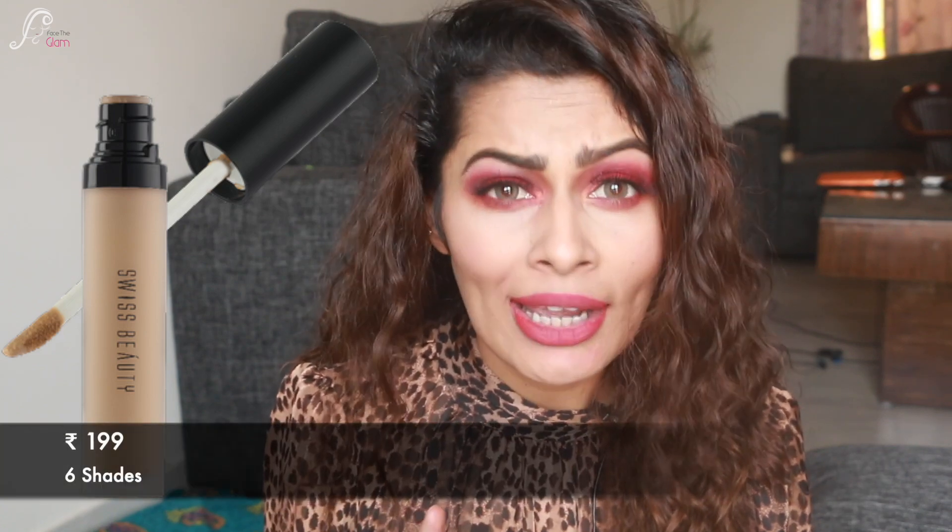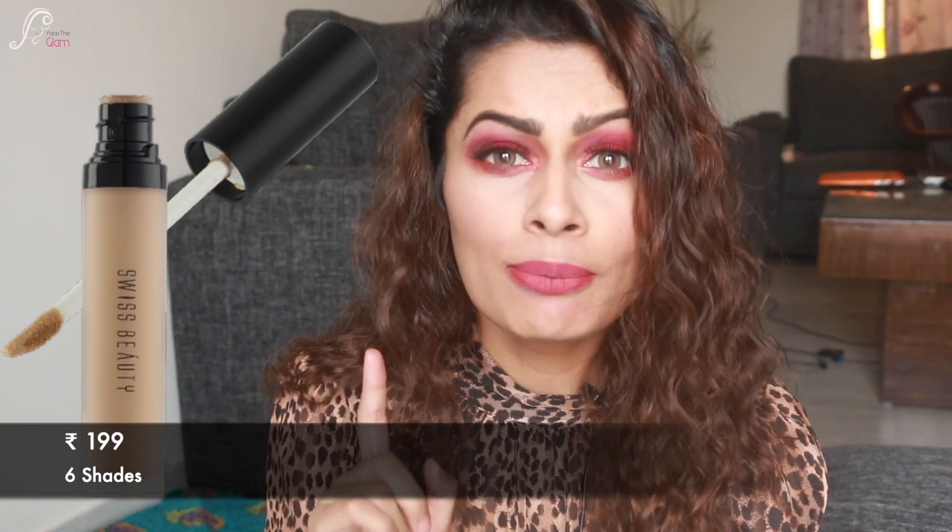If you want one more really affordable concealer that I can't find right now, it's the Swiss Beauty concealer, which retails for just ₹199 Indian rupees. The Swiss Beauty concealer also comes in six different shades, so it's a very good option if you're looking for really affordable quality. You can definitely go for that.